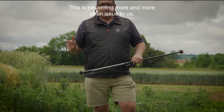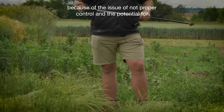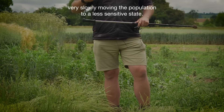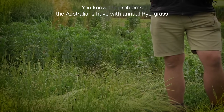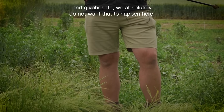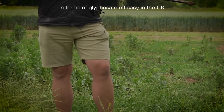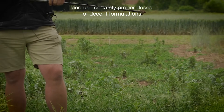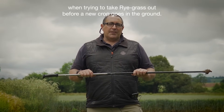This is becoming more and more of an issue as the main glyphosate player, because of the issue of not achieving proper control and the potential for very slowly moving the population to a less sensitive state. The problems the Australians have with annual ryegrass and glyphosate — we absolutely do not want that to happen here. Probably Italian ryegrass is the weed we need to watch most in terms of glyphosate efficacy in the UK, and we should certainly use proper doses of decent formulations when trying to take ryegrass out before a new crop goes in the ground.